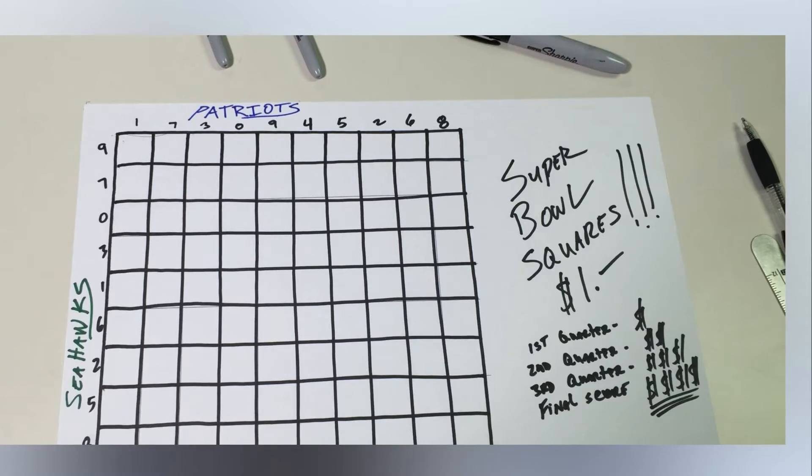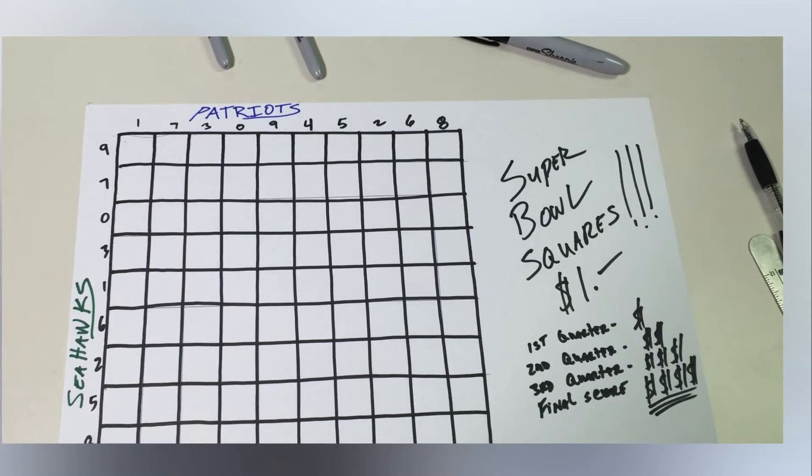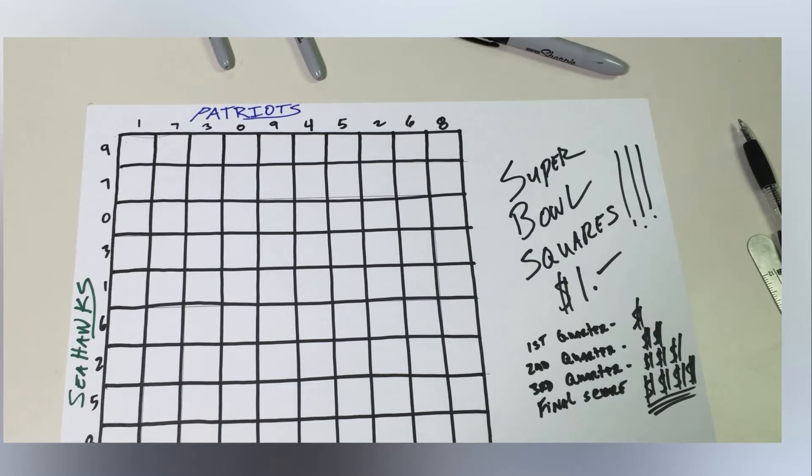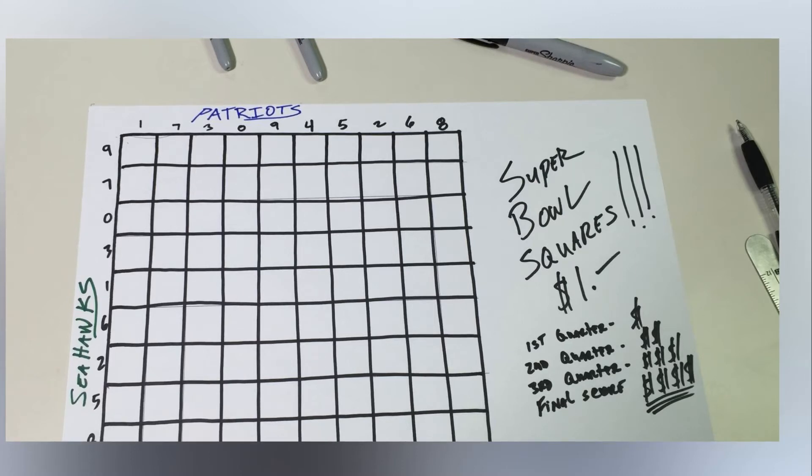From here, the game can be played a few different ways. Typically, one axis represents the last digit of the NFC team's score and the other represents the last digit of the AFC team's score. Whoever has the correct digits of the final score wins the pot. If the Eagles win 28-21, for example, the winning square would be where the number 8 on the NFC axis meets the number 1 on the AFC axis.